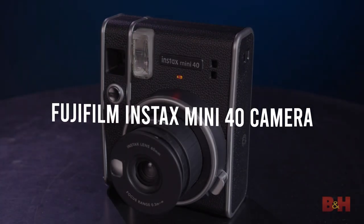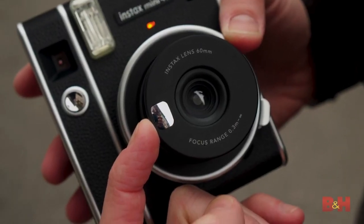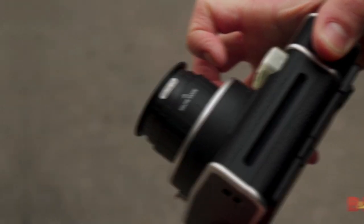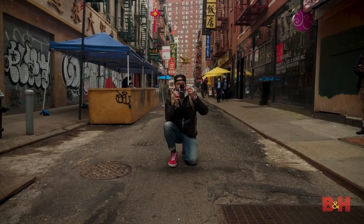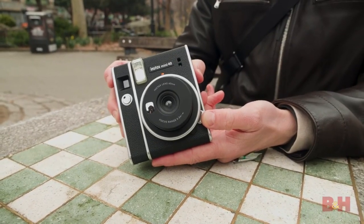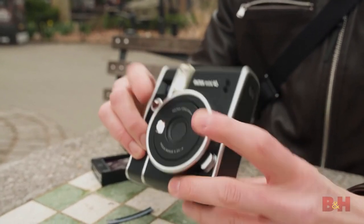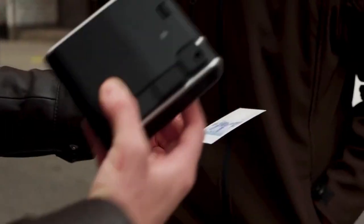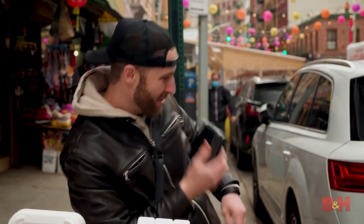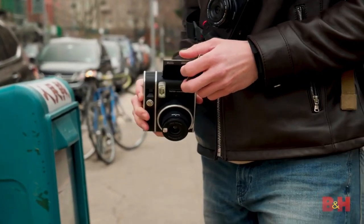The Fujifilm Instax Mini 40 Camera: this retro instant camera is too cute to ignore. Two modes and two buttons are available — one for selfies and one for normal shooting. A button under the lens pops out to bring the lens closer for personal shots. A tiny mirror is embedded in the body so you can see what you're shooting. Just click the shutter and the battery-powered printing device processes your photo in 90 seconds.